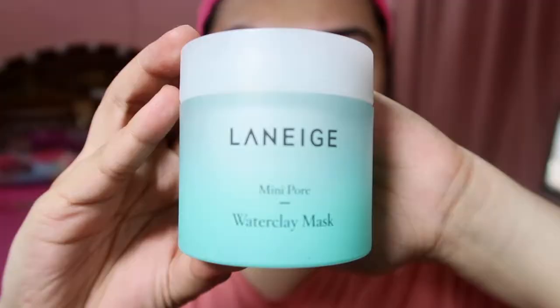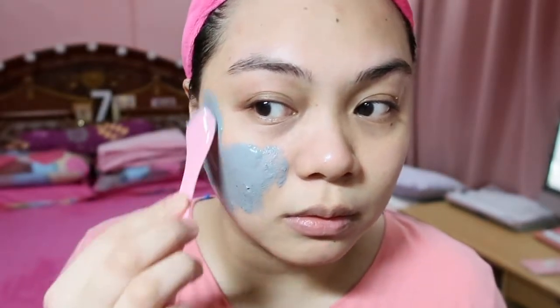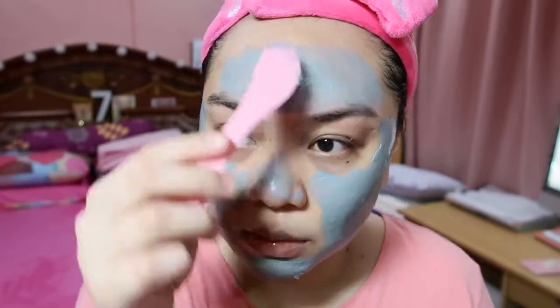My next favorite mask is from Laneige — the Mini Pore Water Clay Mask. This is what it looks like — the consistency is really unique, like a special clay. The benefit of this is pore clearing for all skin types with mint water and pine extract. It's a pore mask that removes sebum with moist water clay. You can get this from Laneige here in the Philippines. What I like about it is that I sometimes get small bumps on my face — like little dots that no matter how much I scrub, just won't go away. This is great because after using it, you can really notice the difference in your skin. Plus, it minimizes pores, so it's great if you have open pores.